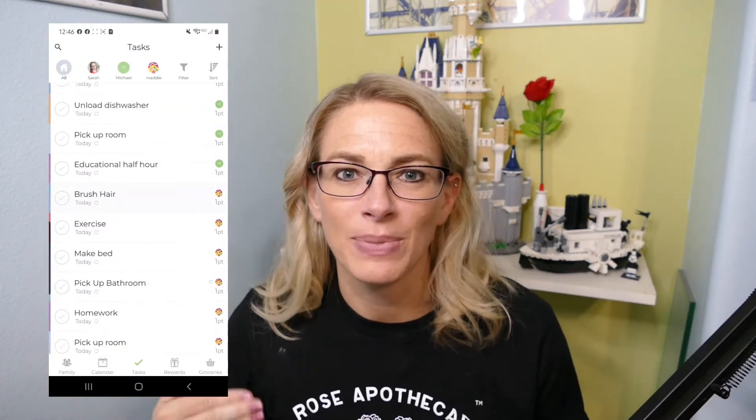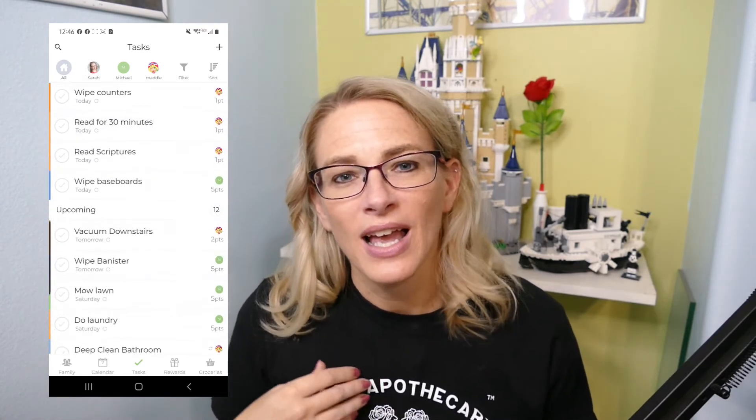The chores app I like best is OurHome. I can include myself in those chores, kids can have a competition with their siblings over points, we put value on points, and they can trade them in for more allowance or other rewards. I can look at it and say 'hey, you haven't done your chores all week' and pause the allowance — though the allowance itself would be in a separate app.